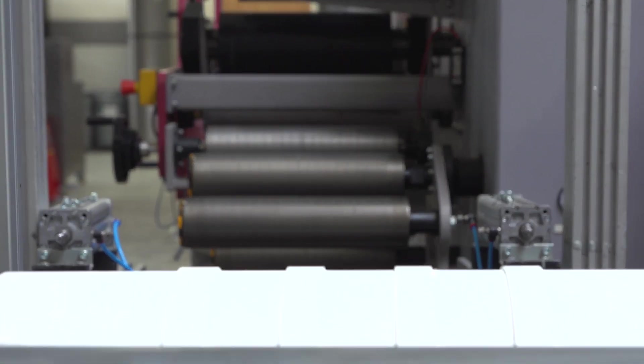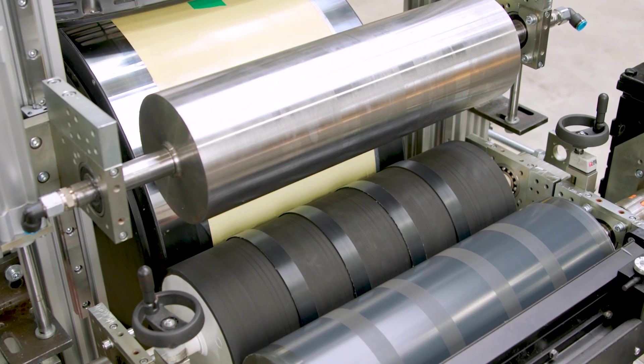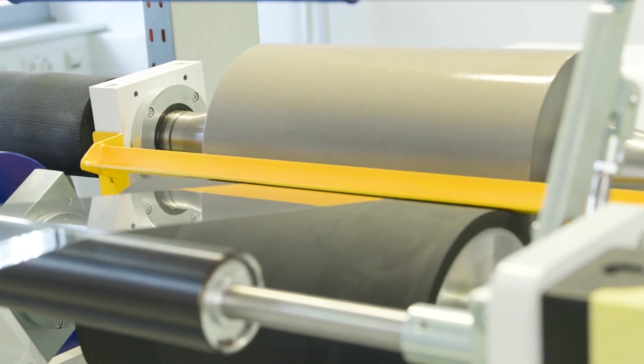Next to machine building, we also offer engineering services, so you can get a calculation, a design, or just a drawing from us. The third field we are now working in is additive manufacturing, and we are building up the in-house manufacturing of additive products.